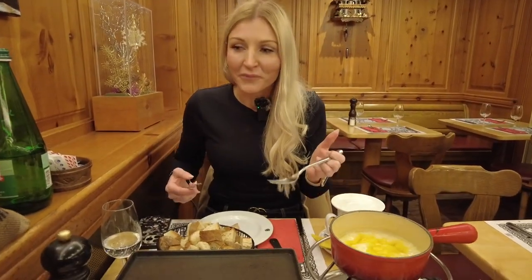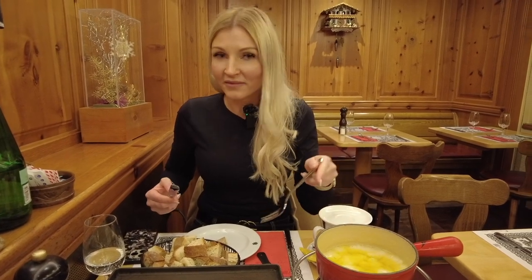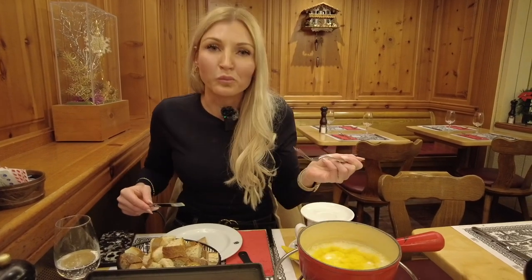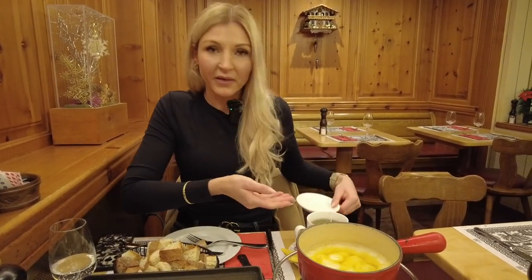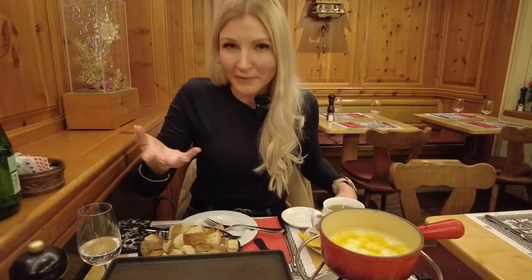That's really good. It's a very strong flavor and it's perfect for when it's cold outside. This stuff really warms you up. Usually you drink it with white wine, or if you don't like alcohol, you can drink it with a nice tea. I got a ginger tea, but locals recommend drinking it with tea or white wine — not a cold beverage like Coca-Cola. It's not recommended.